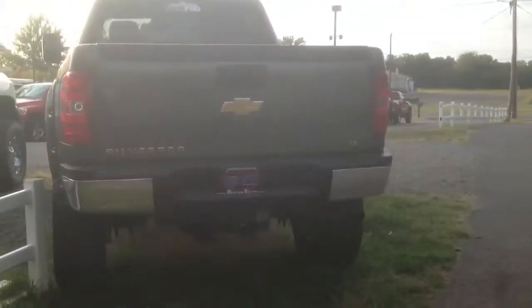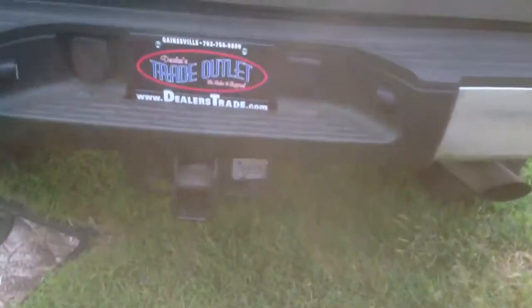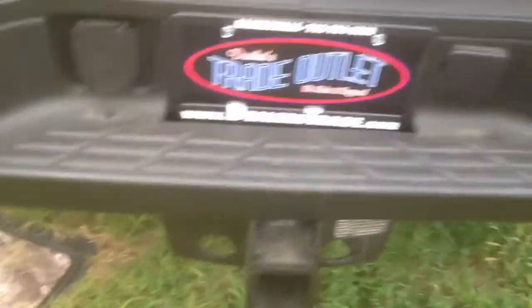We are a division of Country Chevrolet, so all of our vehicles go through our Country Chevrolet service shop. They go through for Virginia State inspection, a 150-point used car checkout, and they get serviced there as well.